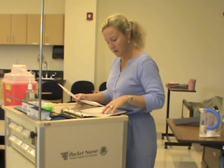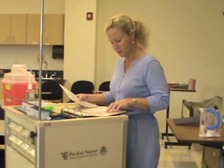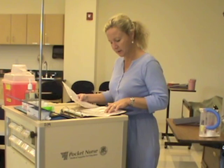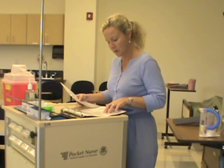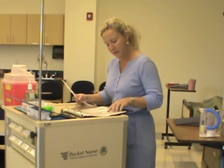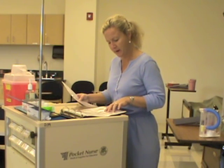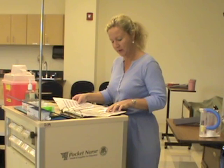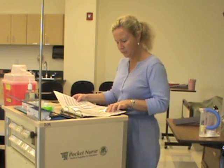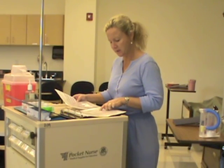She is NPO on bed rest. Blood cultures have been sent and she has a liter of 0.9 sodium chloride at 125 milliliters per hour running — that's what I saw this morning. Her IV piggyback antibiotic is ampicillin 500 milligrams IV piggyback every six hours, times six doses.